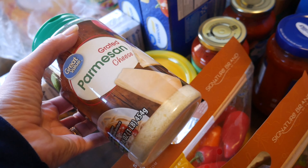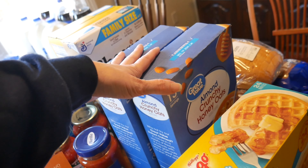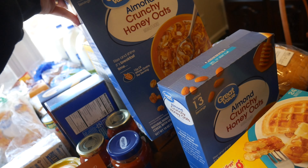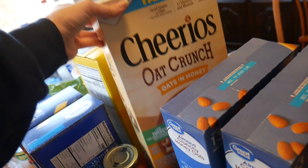He also picked up a thing of olives and some Eggo buttermilk biscuits. We love this — it's the Great Value almond crunchy honey oats. My kids will eat that for breakfast. I've been doing a lot of cooking breakfast, but I don't always have time, and I like to have an extra option. Something like this is a good choice because it's naturally sweet, a whole grain cereal, and just a good healthier option if you're going to go for cereal.